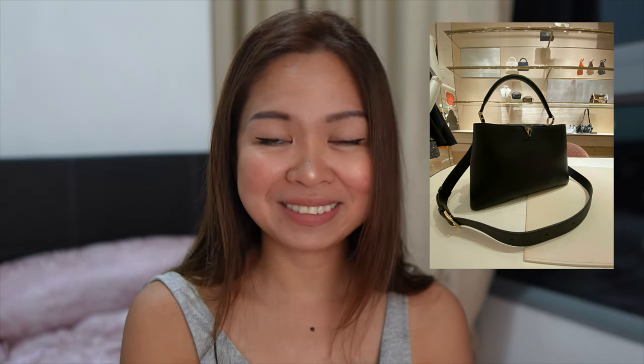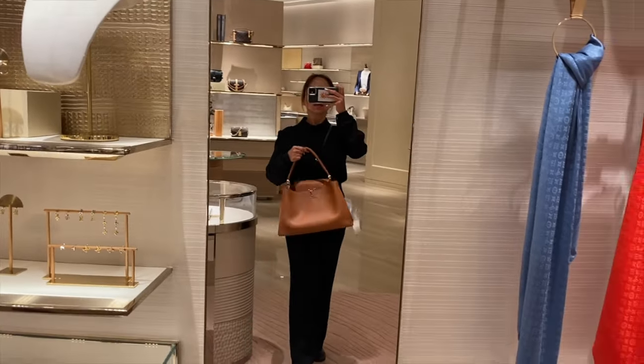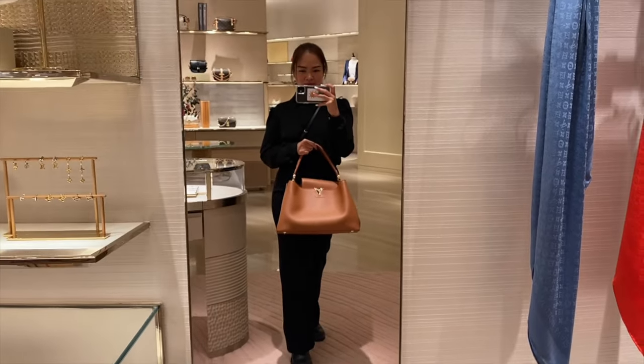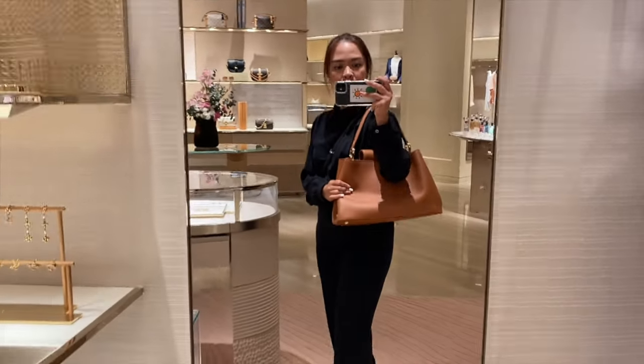The Capucines is known for being very nicely structured. I always say to my clients that the Capucines is the Birkin of Louis Vuitton — it's a very premium bag. If I had the means to buy one I would. The price point is really crazy. Now with the Capucines GM it is a huge bag — and when I say huge, it's huge. I'm not exaggerating. Maybe because I am a short girl — I'm five feet tall — this bag will really look big on me.